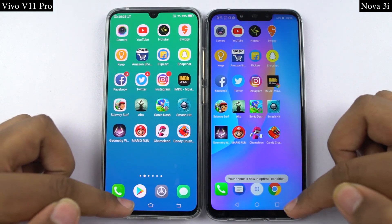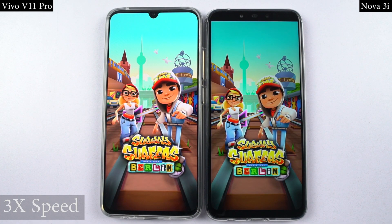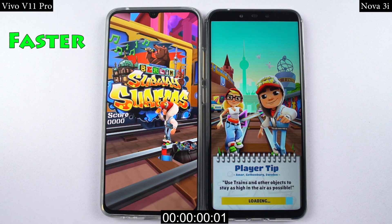So guys, for the final gaming speed test, I'll open the last few games on both phones at the same time, and you can see which phone opens them faster. I'm just going to fast forward it a bit to make it quick.